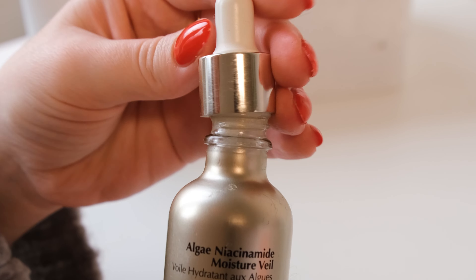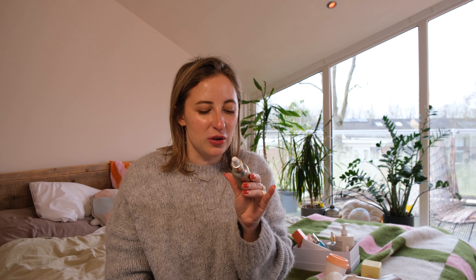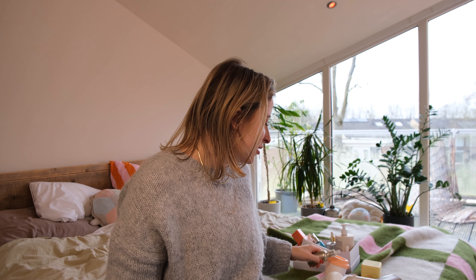Algenist Niacinamide Moisture Veil — I really, really enjoyed this one. It has glitterish parts in it but not actual glitter, so it makes your skin look really nice in the morning, especially before you put your makeup on — it just adds this glow. I really, really enjoyed this one. It is quite expensive but I might repurchase it if it's somewhere on discount. I really, really enjoyed how this made my skin feel and look, and it's really moisturizing as well.